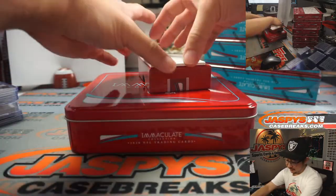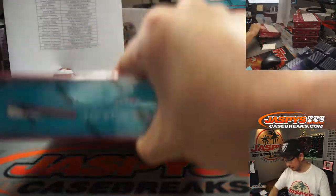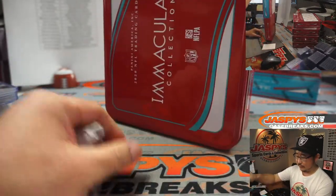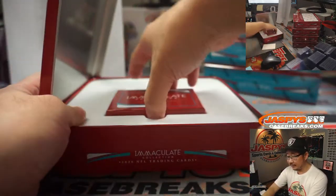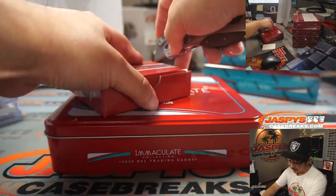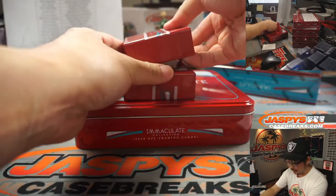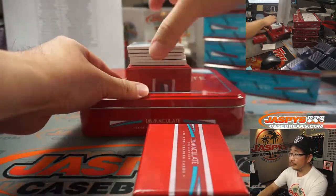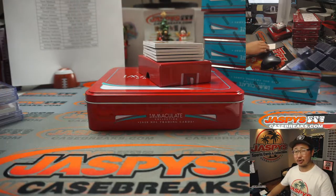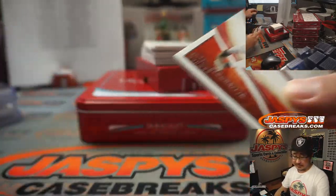We've pulled a couple Jalen Hurts autographs and a one-of-one pigskin relic, but nothing low-numbered — not like an NFL Shield Hertz. No ink on that one, just a ball I'm assuming he threw around for a bit. Generally we'll see a blockchain card or two and usually a redemption or two in a case. There's Odell Beckham Jr. to 60 — that'll be for the Browns, Adam.